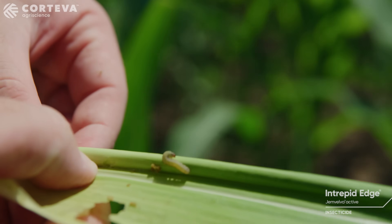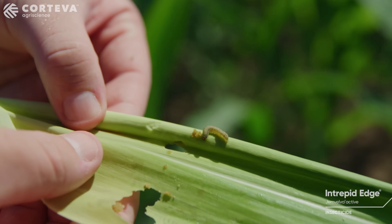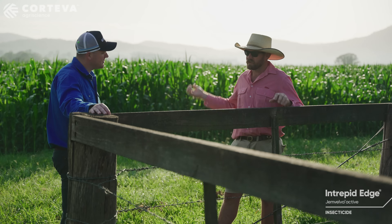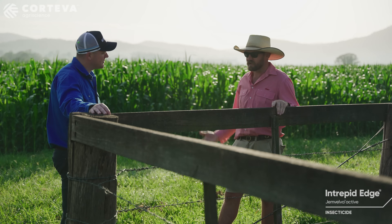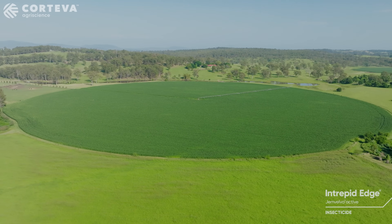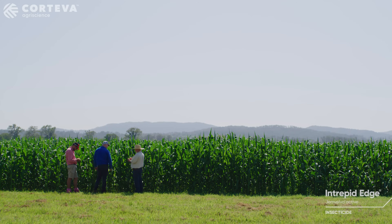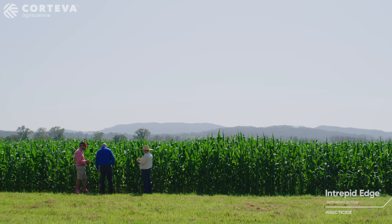We had probably three or four paddocks that were before V6 absolutely demoralised and we had to actually pull them out. So when you're looking at a crop like corn where we're probably in for about $1,500 a hectare to actually get the process done, it's quite an expensive crop to grow and if we have failures, it's not really good for the farmers.